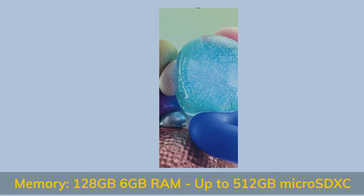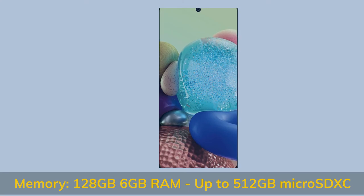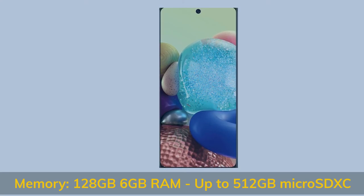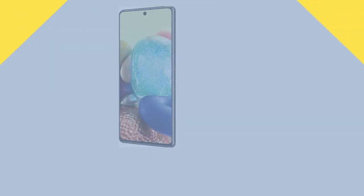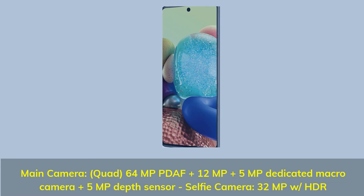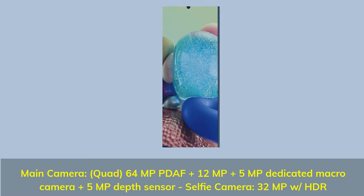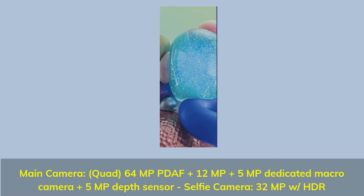Number 5 specs. Memory: 128GB, 6GB RAM, up to 512GB microSD XC. Main camera: Quad — 64MP plus 12MP plus 5MP dedicated macro camera plus 5MP depth sensor. Selfie camera: 32MP with HDR.